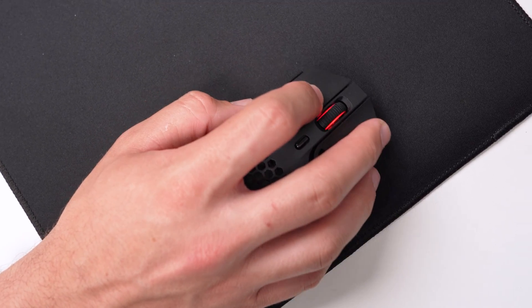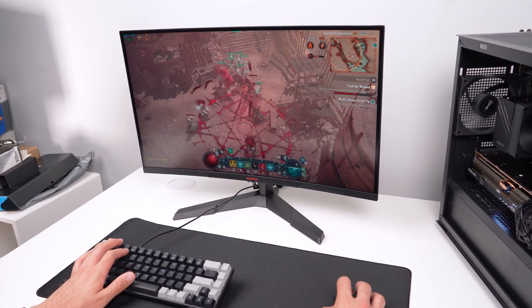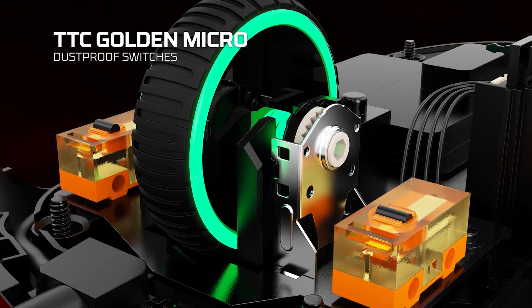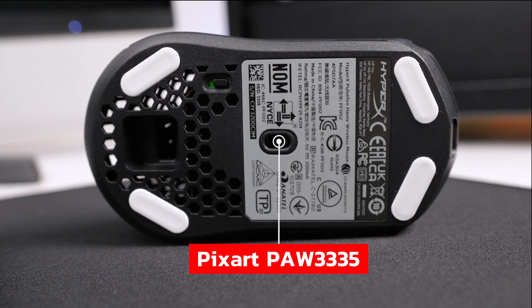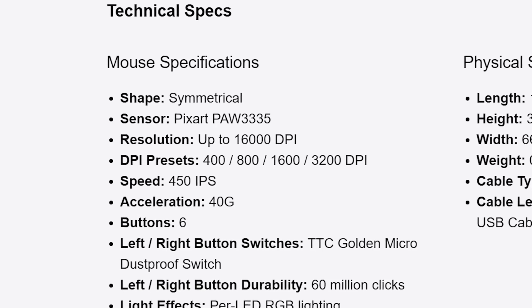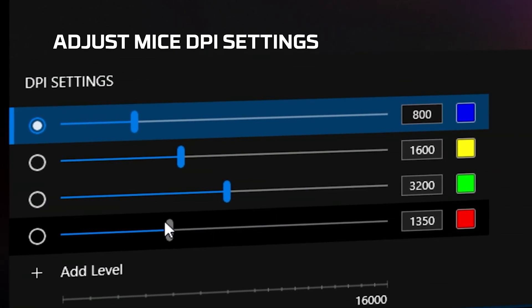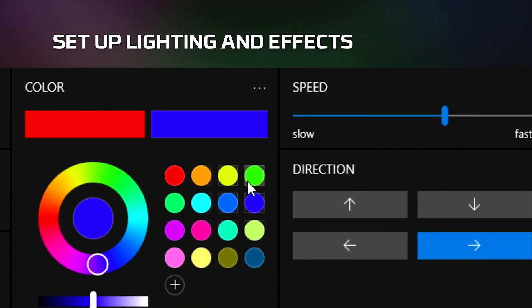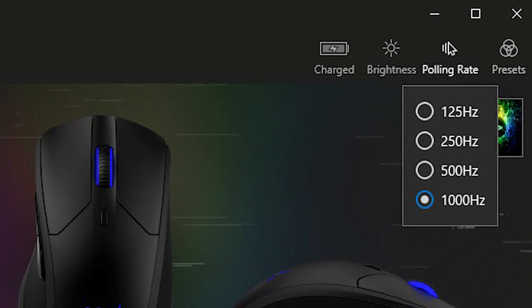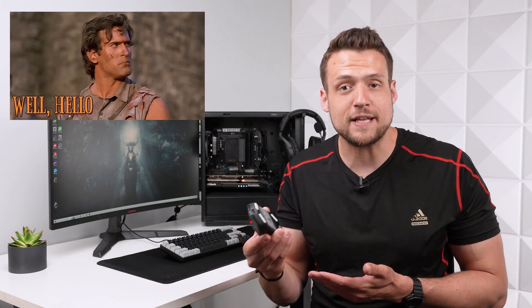HyperX includes a second pair of glides and grip tape. The tactile TTC golden micro switches are super satisfying, the PixArt PAW3335 sensor is snappy and accurate, and the total weight comes in at less than 60 grams. You can use the mouse without software — DPI presets are 400, 800, 1600, and 3200 by default, but software lets you fully customize those, dial in polling rate, lift-off rate, and control the RGB. This mouse feels amazing — even though I daily drive a $150 Corsair mouse, I want to take this home and really put it through its paces.